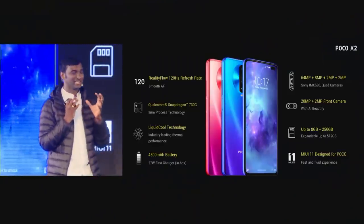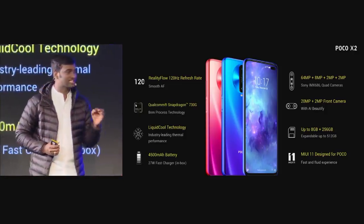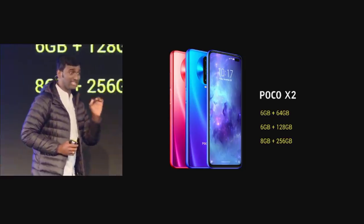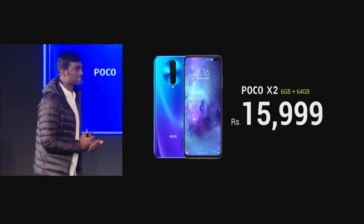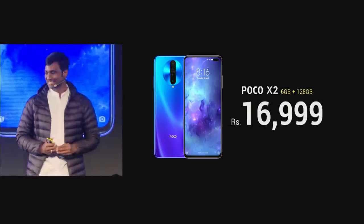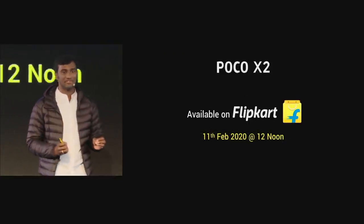POCO X2 is a brilliant phone — it has everything you need and nothing you don't. Reality Flow 120Hz, Qualcomm Snapdragon 730G, liquid-cooled technology, and for the first time a 64MP Sony sensor. It comes in three variants: 6GB RAM + 64GB storage at ₹15,999; 6GB RAM + 128GB at ₹16,999; and 8GB RAM + 256GB at ₹19,999. POCO X2 will be available on Flipkart starting February 11th at 12 noon.